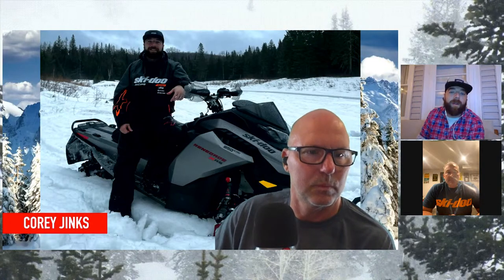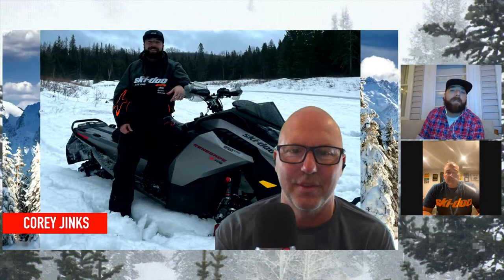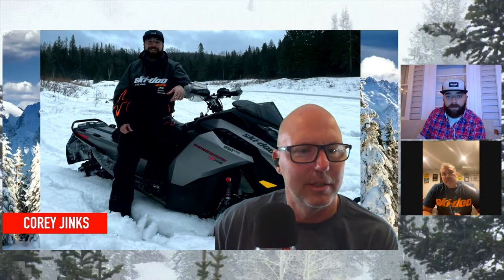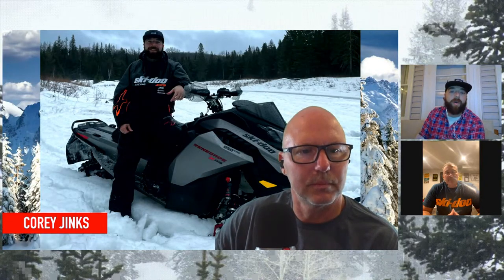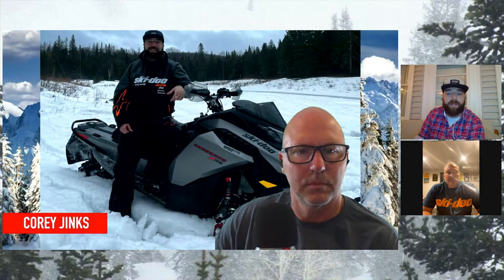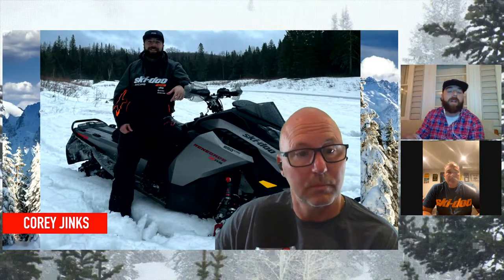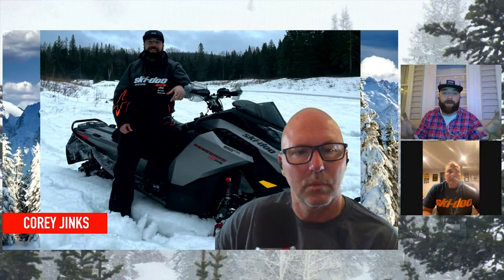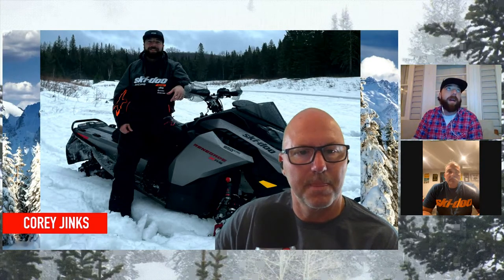Ski-Doos across the board handle exceptionally well, but to have that extra edge with some of that technology is pretty awesome. What was your favorite part of that sled? It's kind of column A, column B - the gauge and how easy it functions, the ability to use your glove and all that. Something that often gets forgotten about is the ergonomics on the handlebars and how all that has changed. It's very rider friendly - where the buttons are on the handlebars now are much simpler and easier to navigate. The knob is gone, right. I think people will enjoy that as well.